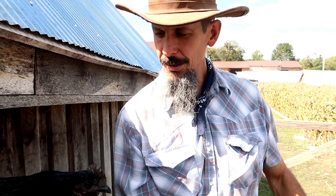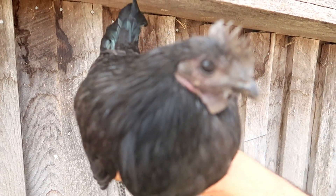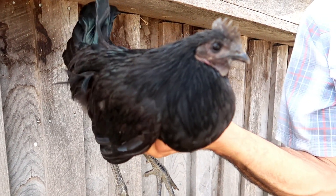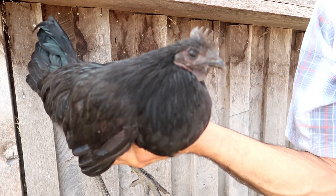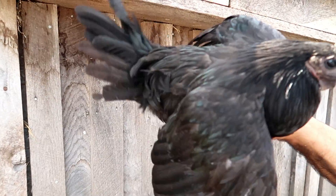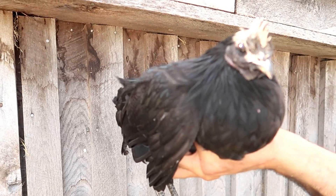They're very, very rare. Everything about the bird is black on the pure strain. It's a genetic condition — a hyperpigmentation they call fibromelanosis — that causes all of the bird to be black: the wattles, the comb, the beak, the eyes, the feet, the skin, the organs, the bones. The whole bird is black from this hyperpigmentation. Very unique features on this bird.